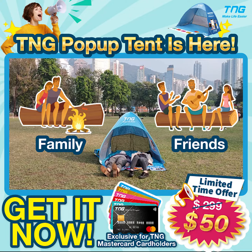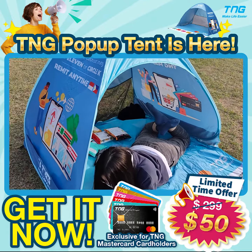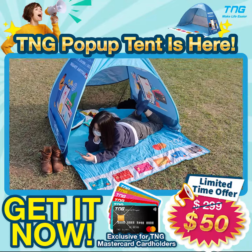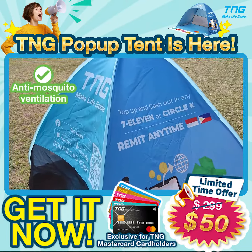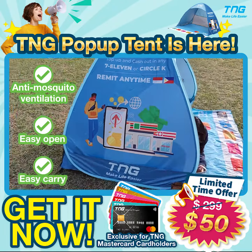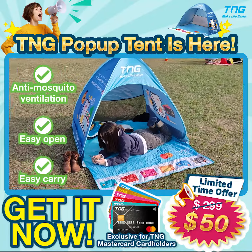A small tent has a large capacity — it can accommodate four persons, and you can also bring it to have some relaxed time for yourself. The amazing thing about this TNG tent is the anti-mosquito ventilation design. It's very easy to open and five seconds to fold, and easy to bring anywhere. So less hassle for you!